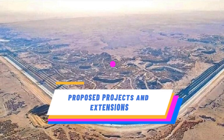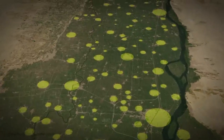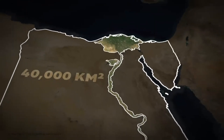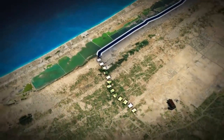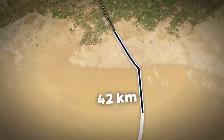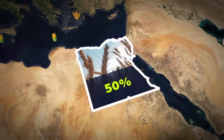To further capitalize on the success of the artificial river, Egypt has proposed various future projects and extensions. These include the construction of additional canals and reservoirs to improve water storage and distribution, as well as extending the river's reach to more agricultural areas.